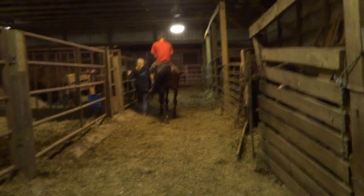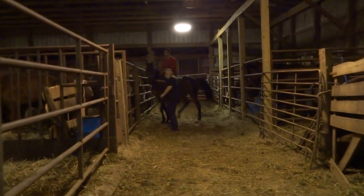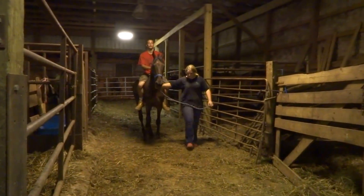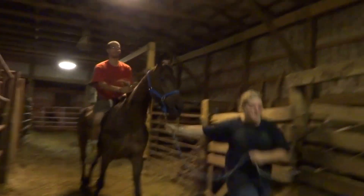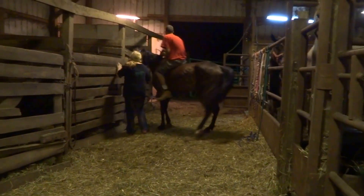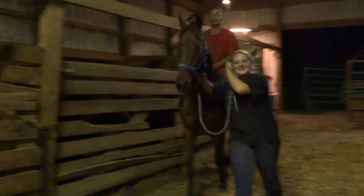We got a Bay Saddlebred Gelding. He's got a back left white. He's been an Amish driving horse. He's about 16 hands. Is there any white on his forehead? He's a big horse.